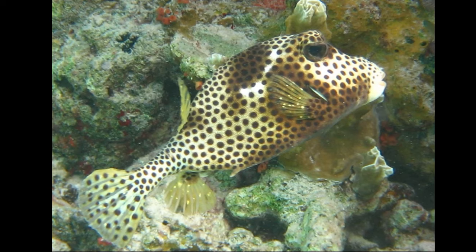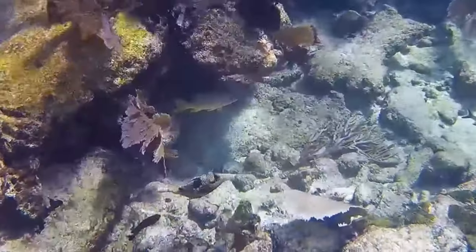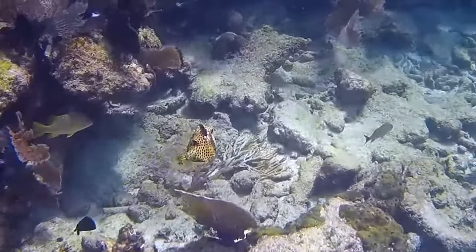Their typical adult size is 5 to 12 inches. Spotted trunkfish are thought to live 6 to 12 years.